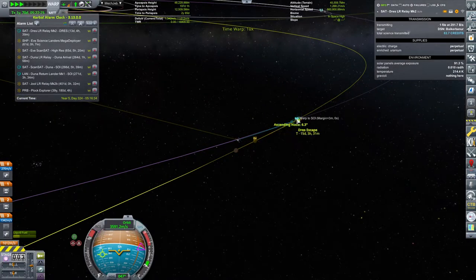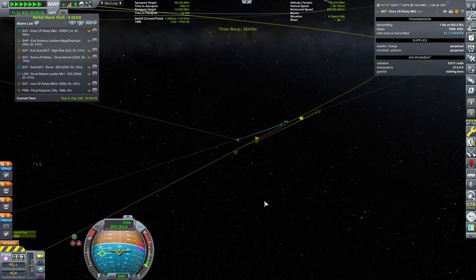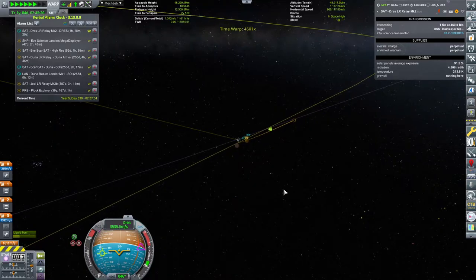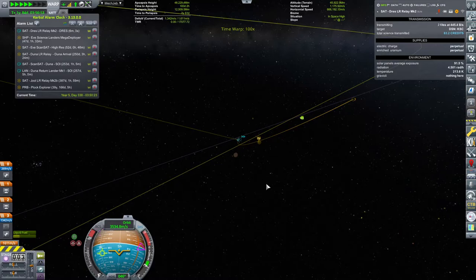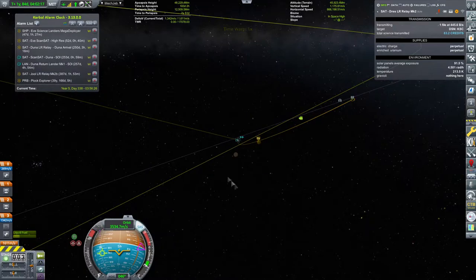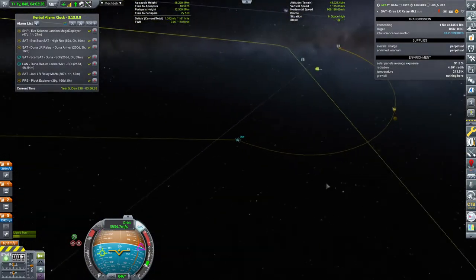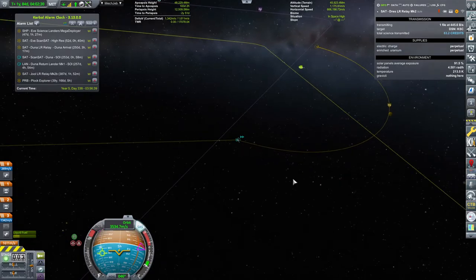We could actually warp to the sphere of influence so that we start getting some science data from Drez. And they say nobody visits Drez — here we are, Drez, lonely planet, we are here to make your day. That's a nice trajectory, actually — well, not an orbit technically, but you get the picture.